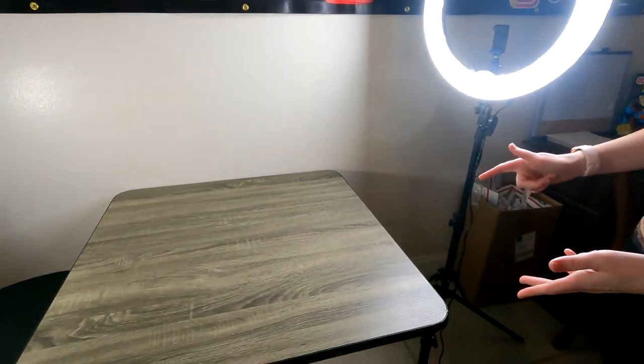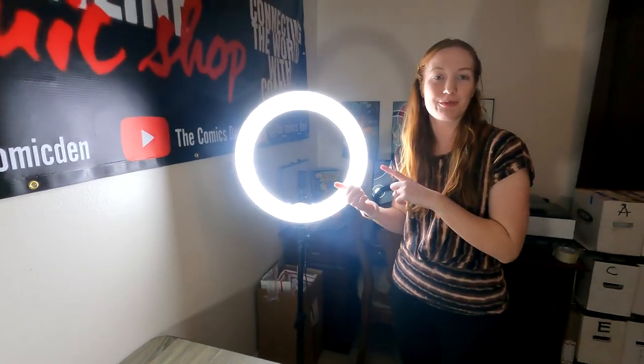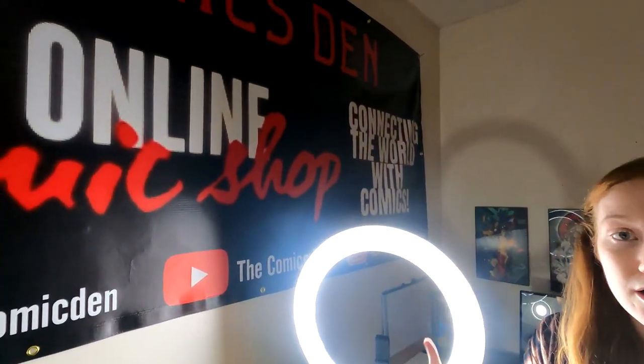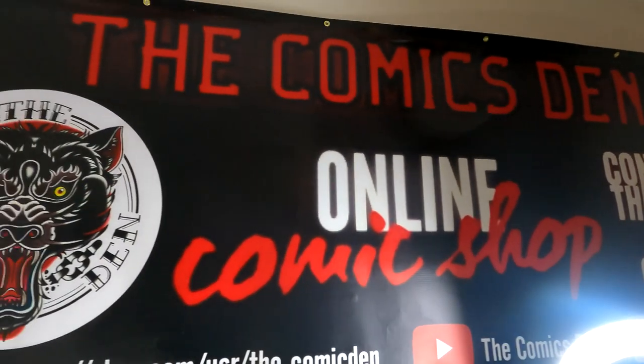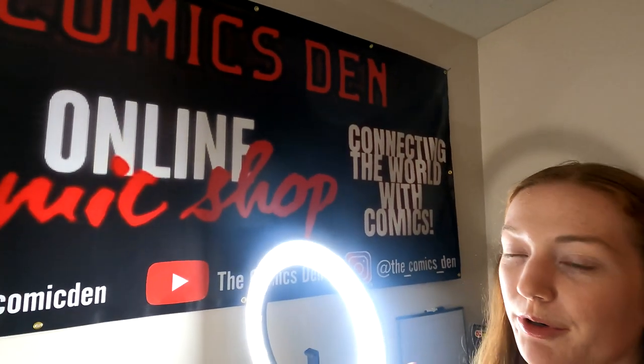Next up, we have our shipping area. This is just a little table usually where we ship out all of our stuff — super easy to pack on, enough space. We have our ring light here, which is awesome for Instagram and YouTube. Super great — if you guys don't have one, get your hands on one of those. And then up here is our The Comics Den banner. We plan on using this whenever we start doing shows or things like that, but for now it's just some super cool wall decor.